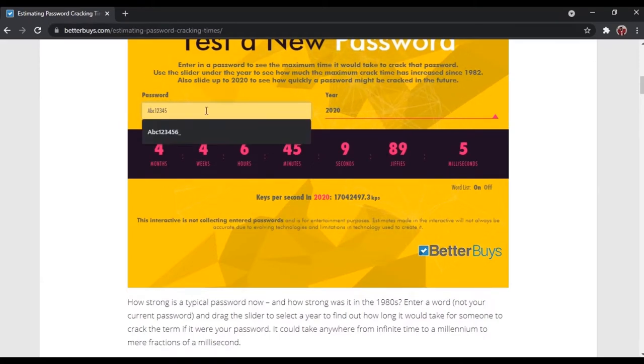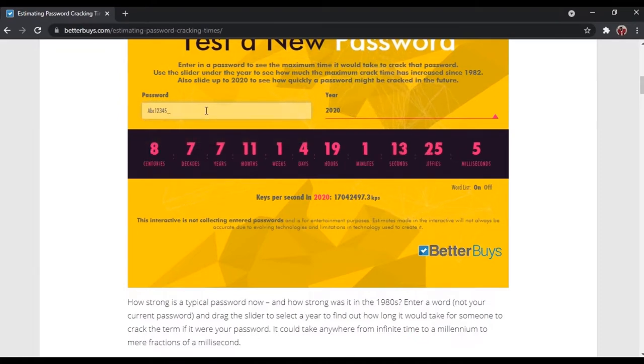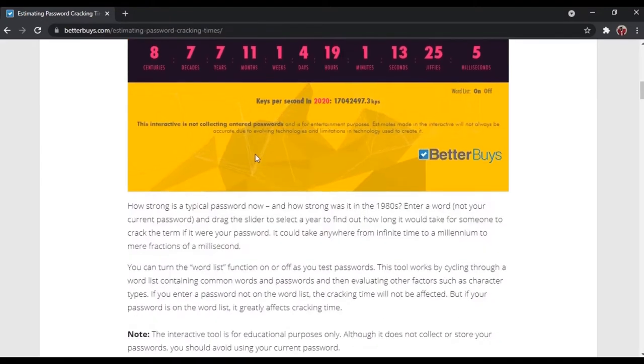Let's add a symbol at the end. It will take 8 centuries and 7 decades. As you can see, this is only 'ABC12345' plus 1 symbol, and it will take 8 centuries. If you use your name or your birthday, it will be almost impossible to crack. But if someone knows your personal information, it is better to avoid using it as a password.